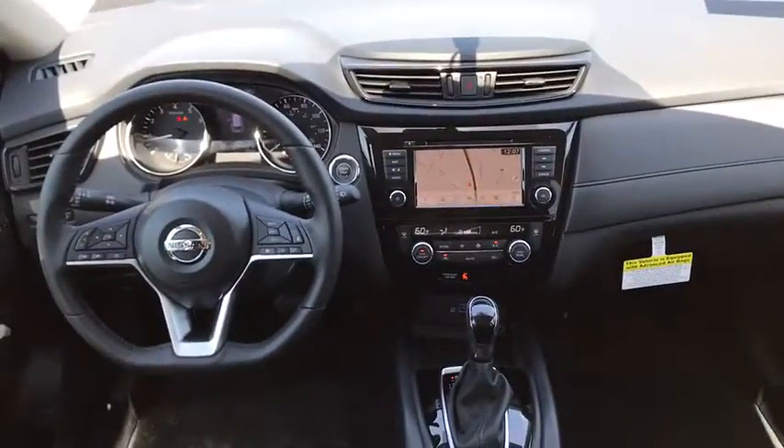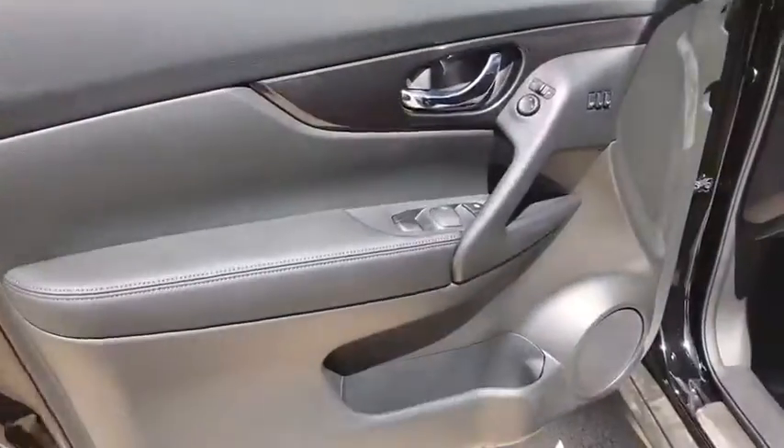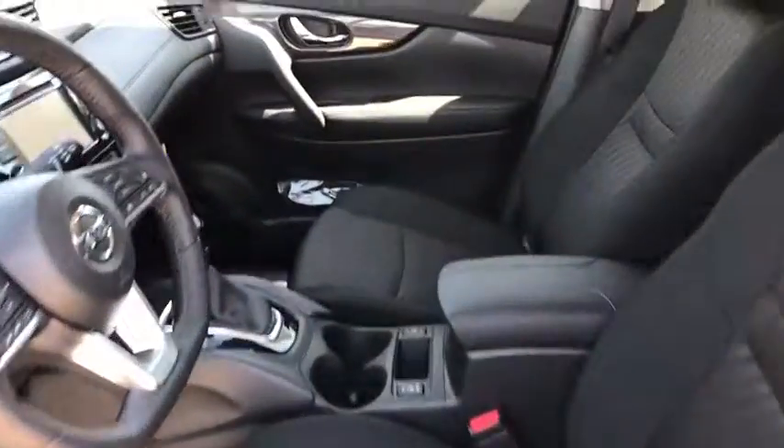Leather-wrapped steering wheel, power steering, adjustable steering wheel, keyless start, four-wheel disc brakes, aluminum wheels, cruise control, AM-FM stereo radio, climate control, rear defrost.